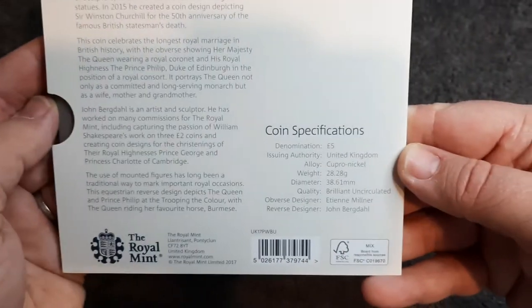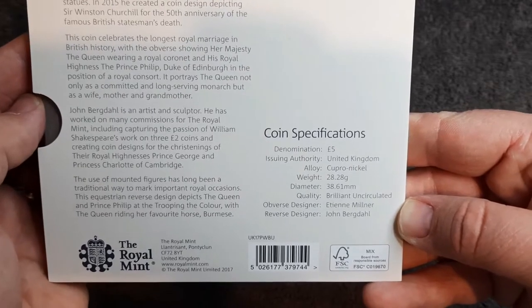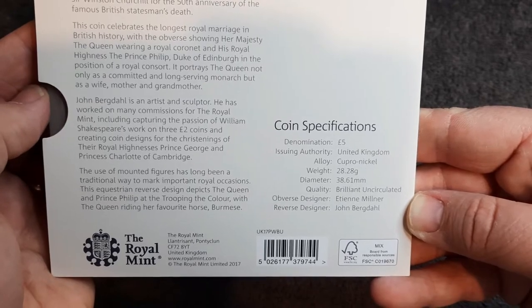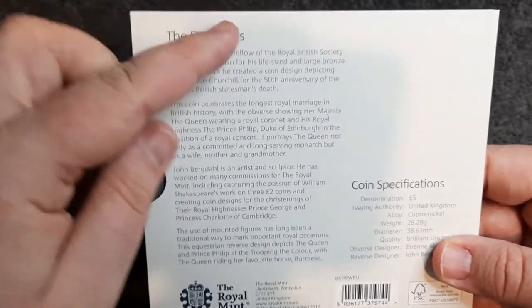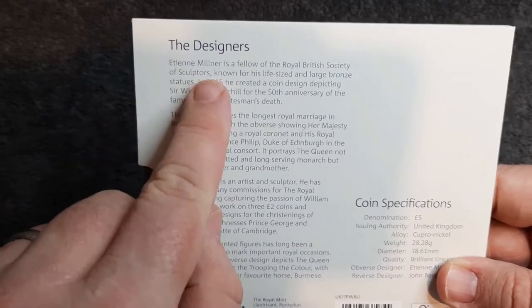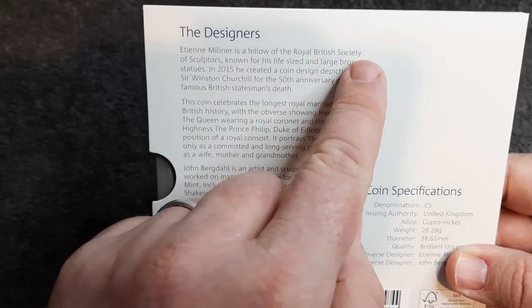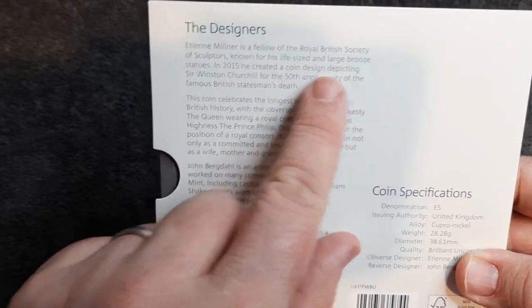On the reverse we've just got some coin specifications. The obverse designer is Etienne Milner and the reverse designer is John Bergdahl. There's a bit of information in the back about the designers — Etienne Milner is a Fellow of the Royal British Society of Sculptors, known for his life-size and large bronze statues. Very cool.